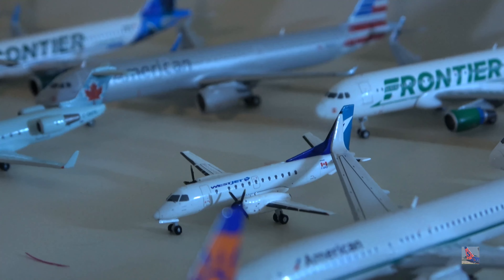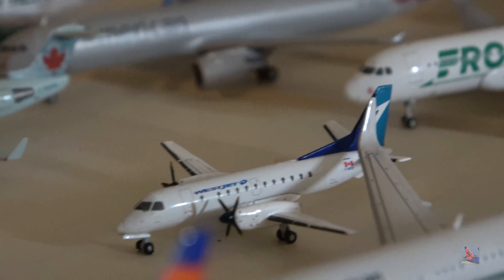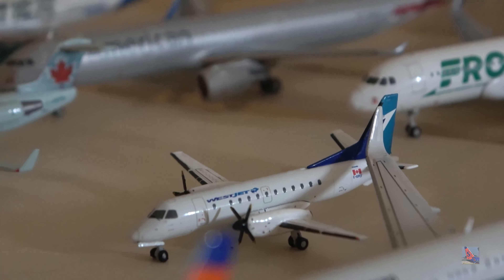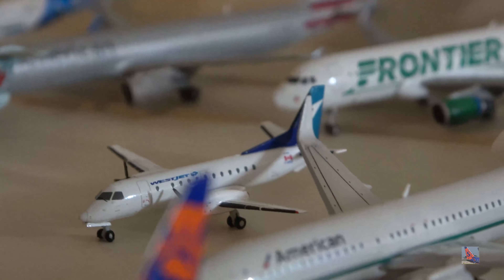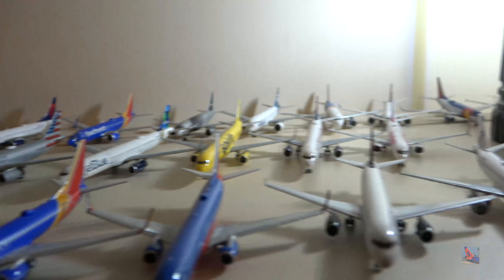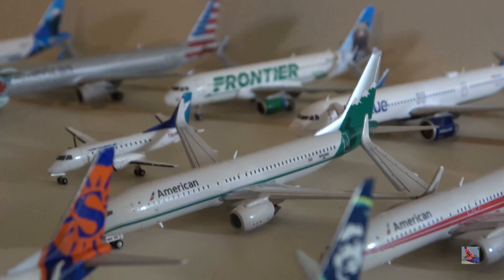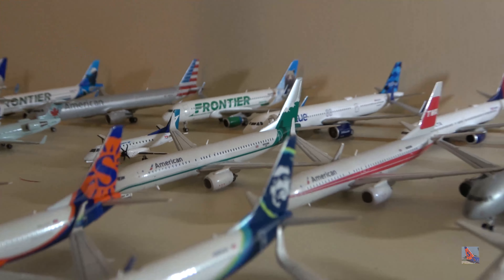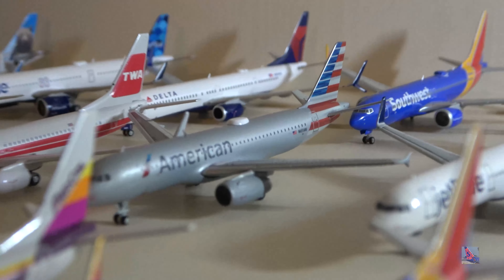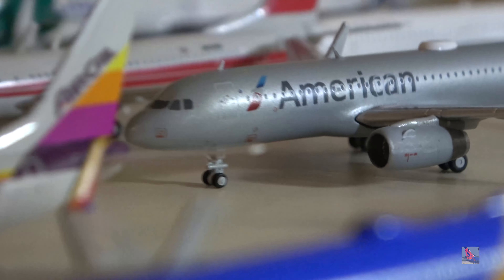My tiniest model, excluding Shapeways, is my WestJet Saab 340 — I'm hoping to get a mainline WestJet in the future. All of these models up in the middle are new additions since the last video. We have two American 737-800 Heritage liveries: the Reno Air on the left and the TWA on the right. American A320 — my second grab from Waffle Collectibles, in one piece with nose landing gear included.